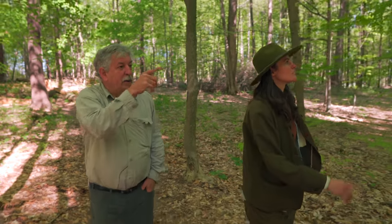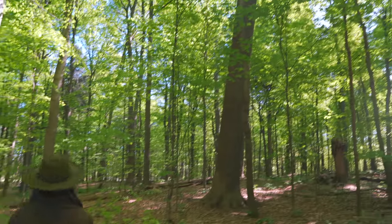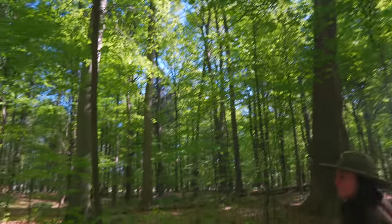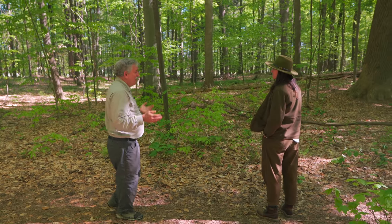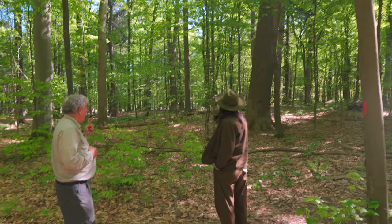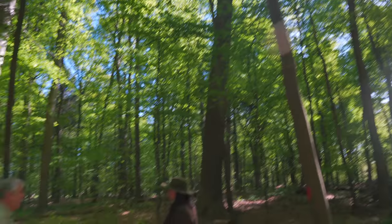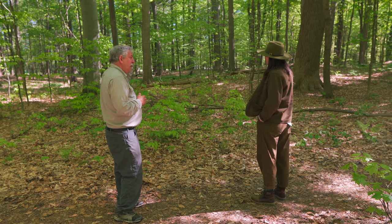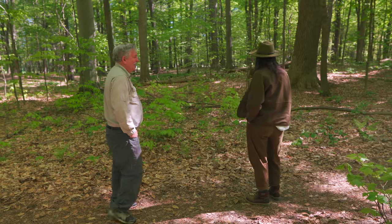There's another big yellow poplar — a tulip tree. When I bring groups through here, I ask them how old that tree is. They know that hemlock was about the same size, so they guess around the same age, like 300 years. But it's much younger because it's spent its whole life in the sun and grows really quickly. The good soil quality here probably makes it grow even faster.